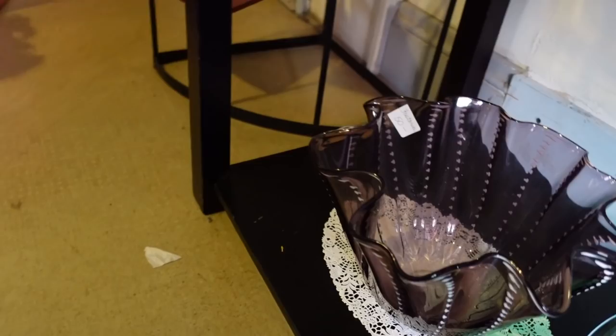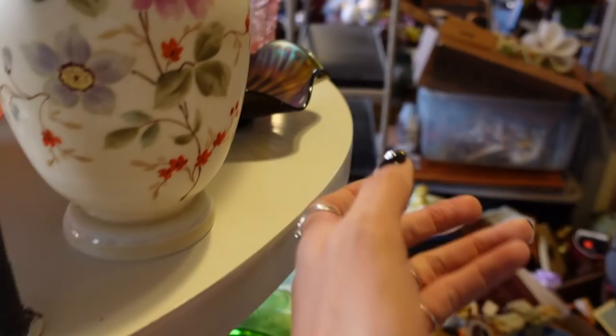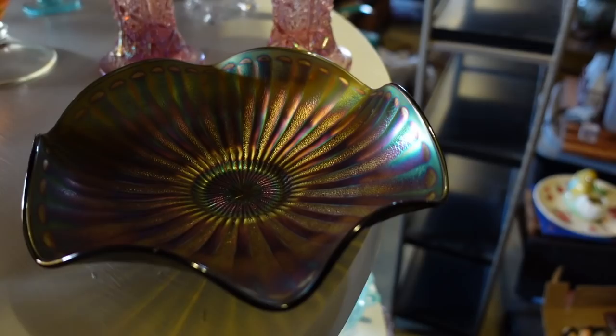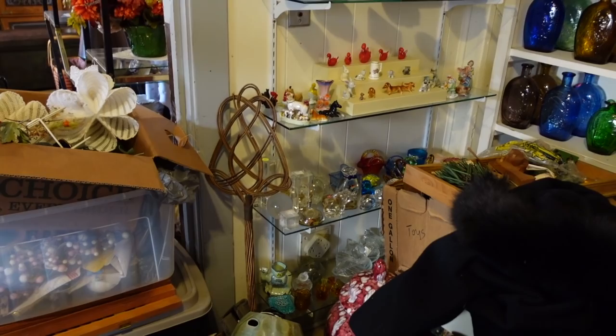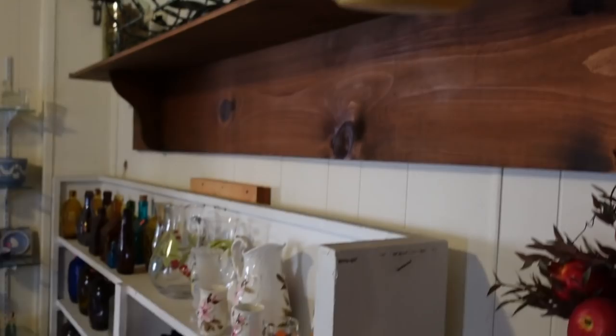We've got a whole wall of glass here. We've got stippled rays — you're probably wondering what that means. Usually when the rays are textured like this, or the dots are textured like this, that's where it gets its name. I see critters on that shelf — I want to get to them! There's a pottery piece with an owl on it, priced at $10.